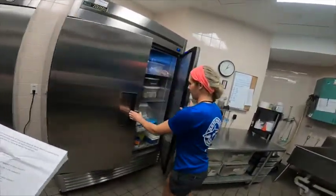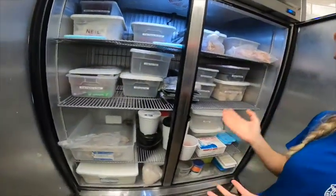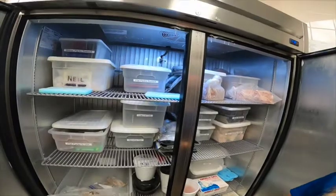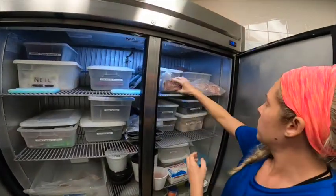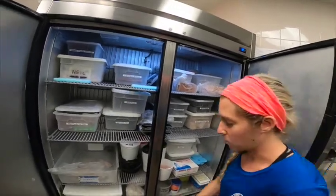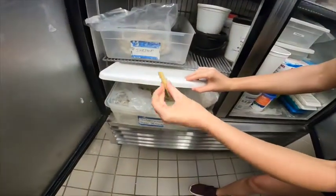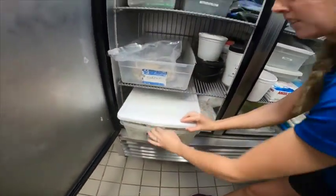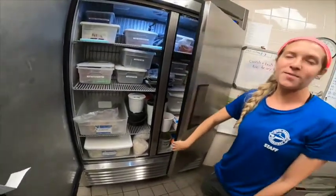Over here is the freezer. We've got some of our gel powder — it's a powder before we make it into gel. Then we've got krill: this is a small krill and this is a large krill, because our animals have different mouth sizes. We also have different types of fish, including silversides.